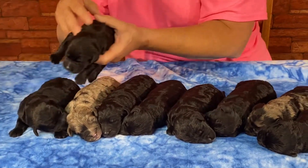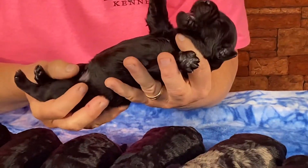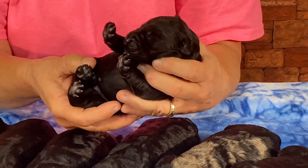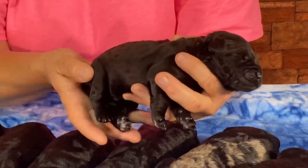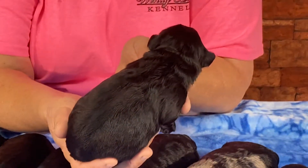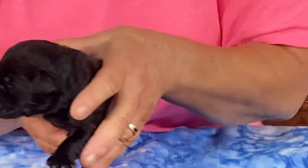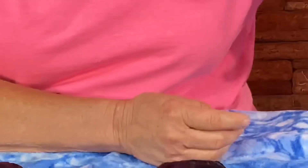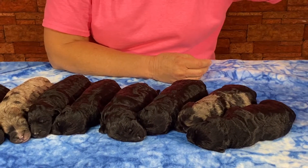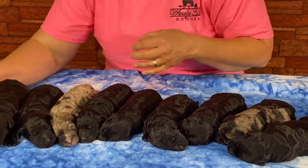Last but not least, this is another male. This guy has no white on him anywhere — no white chest, no white goatee. So we've got two jet black males. Nice waves coming, they're nice, fat, and shiny. He weighs one pound, 5.4 — he's the big boy. Let me find a dewclaw to show you.